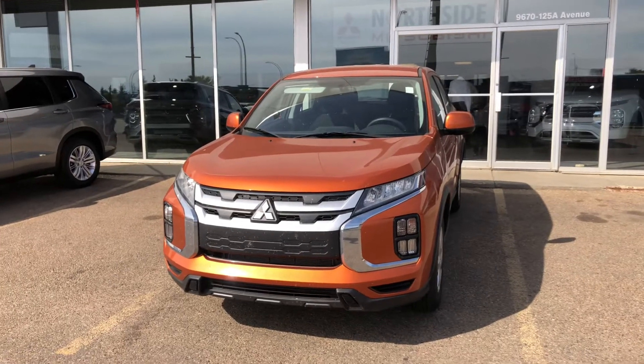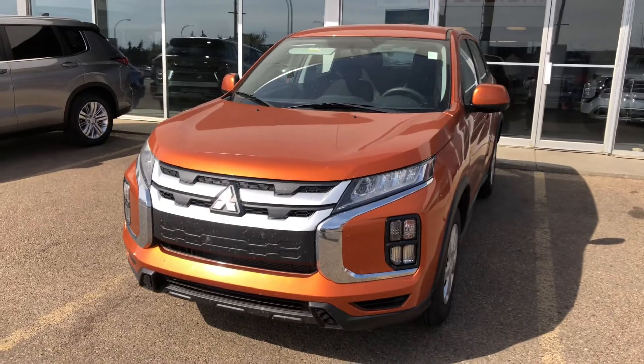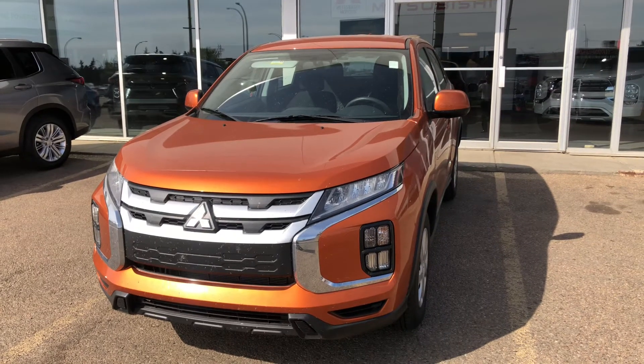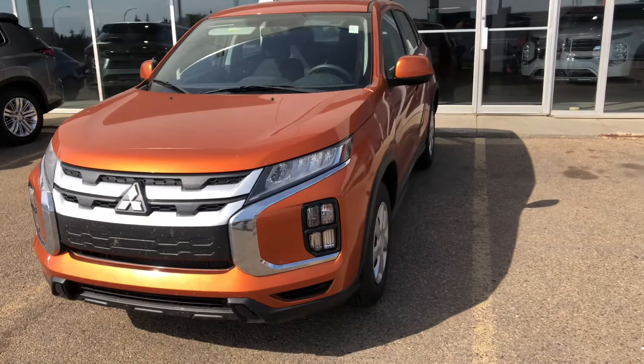Hey Gaffar, it's Jay here from Northside Mitsubishi. I'm just gonna do a quick walk around video on our beautiful 2021 Mitsubishi RVR. This beauty packs a 2-liter 4-cylinder engine giving you enough horsepower on the road and very good on your fuel efficiency.